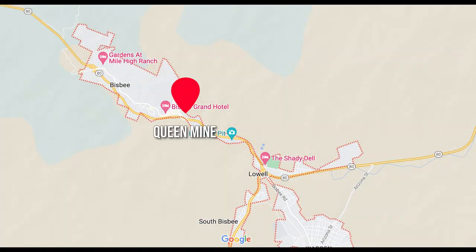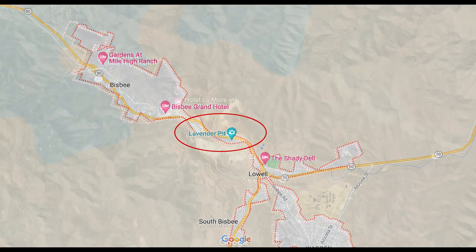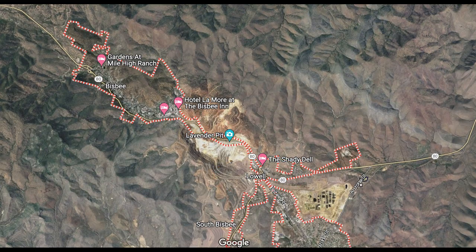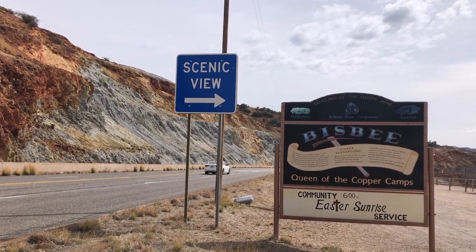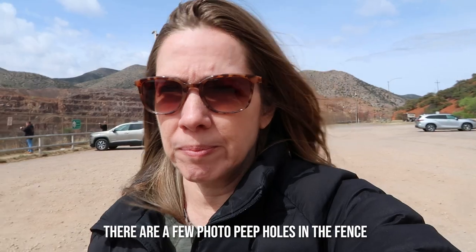After leaving the Queen Mine, I recommend you drive just one more mile down Highway 80 to see the Lavender Pit and the small historic community of Lowell for some nice photo opportunities. We're at the Lavender Pit Scenic Area, right on the southern side of Bisbee, very close to the mine we just toured. Unfortunately, they've got big fences blockading the view — somebody always has to ruin it for everybody — but we took a quick look.